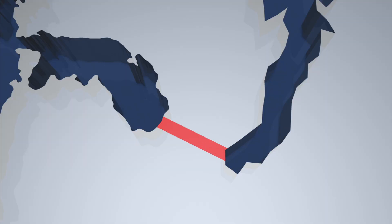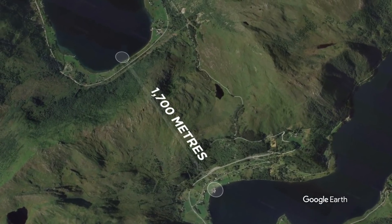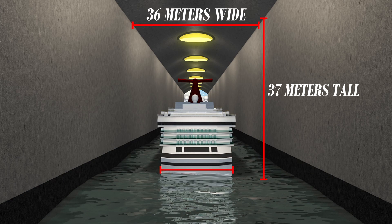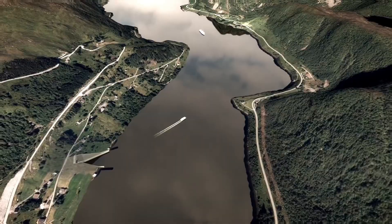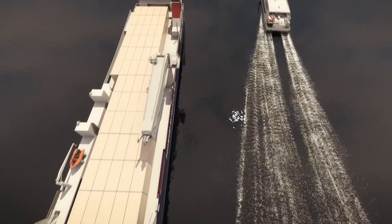Brace yourself for the best of modern engineering. Imagine a colossal concrete structure. The Stad Ship Tunnel stretches for a whopping 1.7 kilometers, stands proud and tall at 37 meters high, and is generously wide at 36 meters. In fact, did you know a whopping 81 percent of today's ship traffic can sail right through this engineering marvel? From huge coastal ferries to plucky little cruise ships, this tunnel will let you all through.